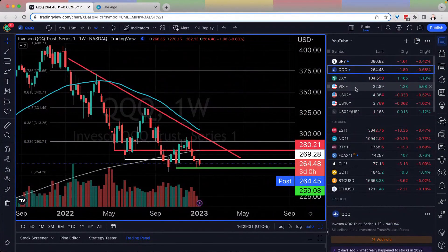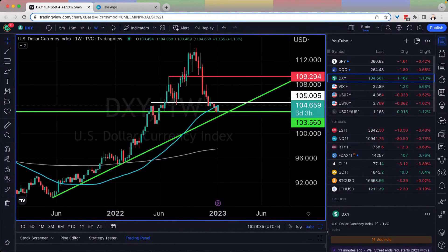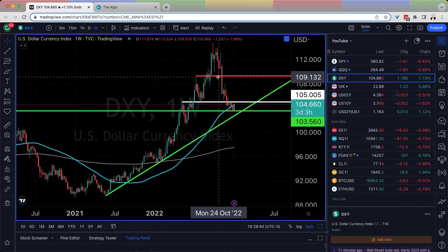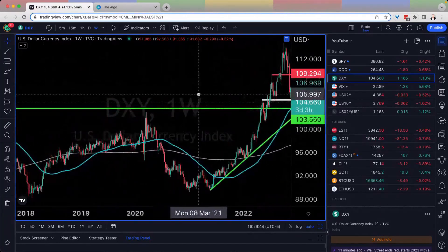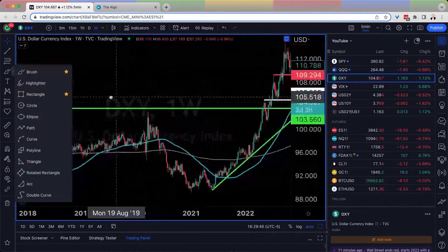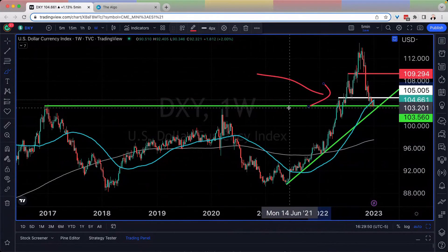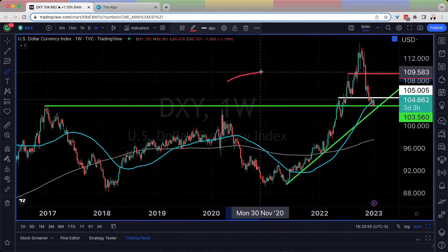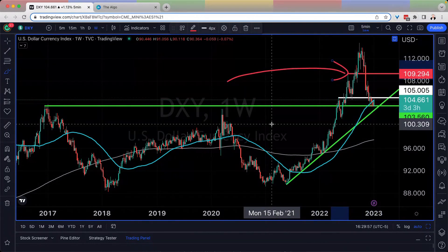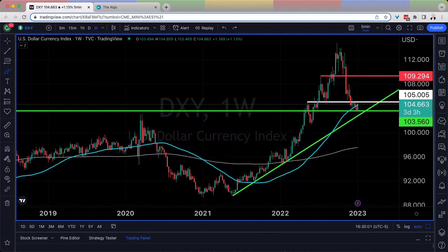The dollar is up 1.13% — higher high, holding last week's high, in a bullish uptrend over support. This looks bullish. If we're able to get above roughly 105, we start to invalidate the first head and shoulders, and we're looking for upside momentum all the way to roughly 109, a really big level. The dollar being up here is really notable.